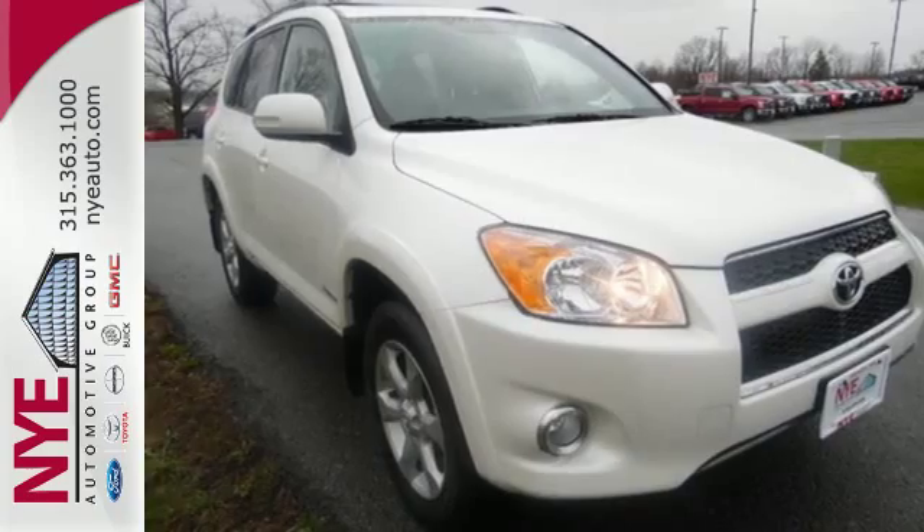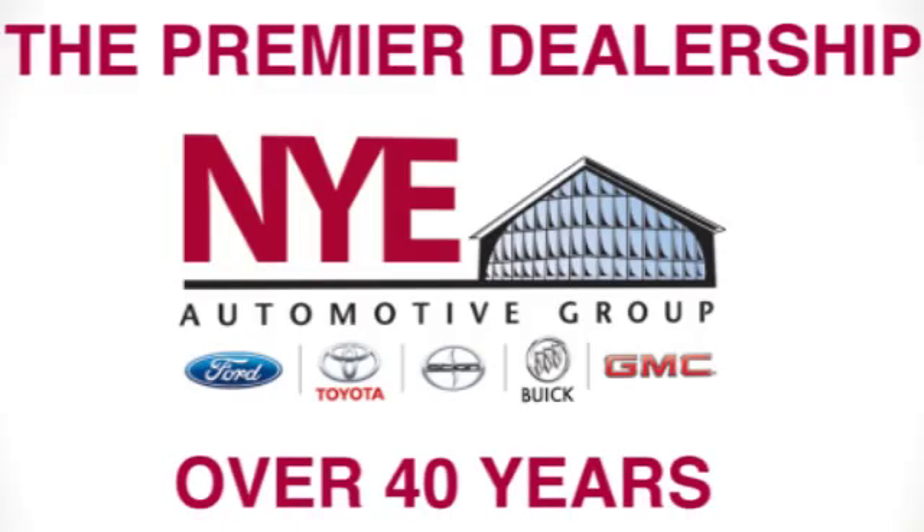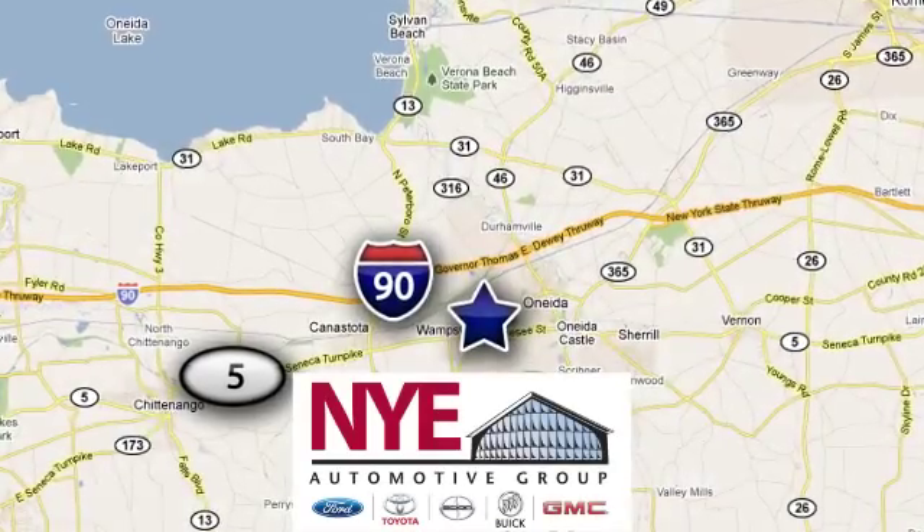Come on in today and see it for yourself. The Nye Automotive Group has been the premier dealership in Oneida for vehicle sales and service for over 40 years. We are conveniently located on Route 5 in Oneida.